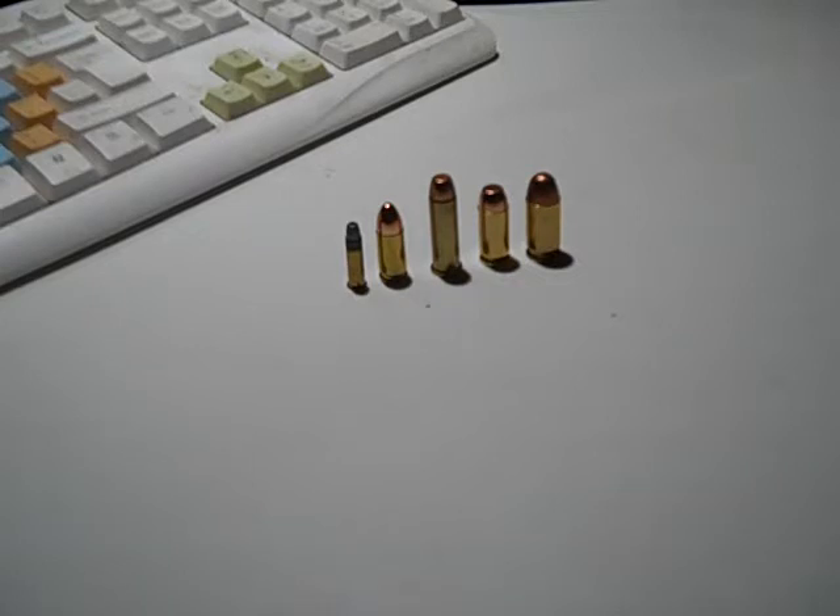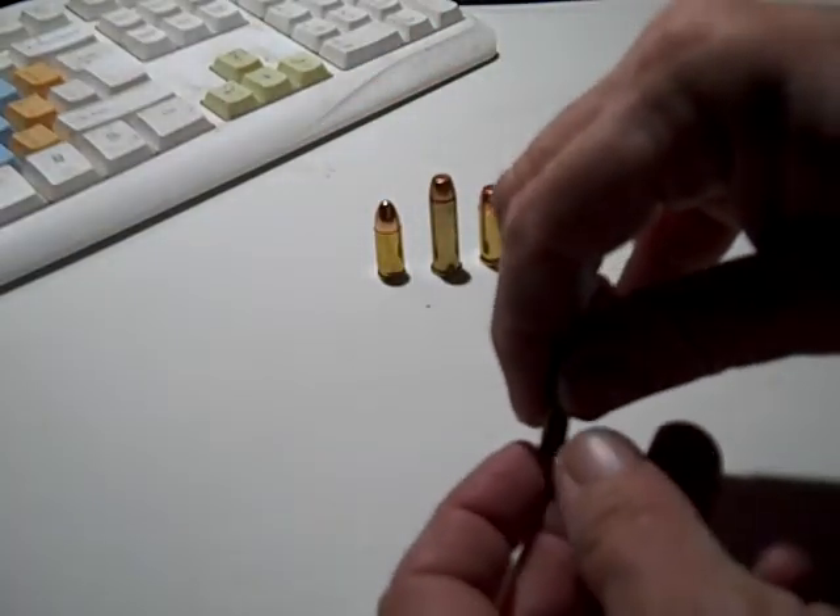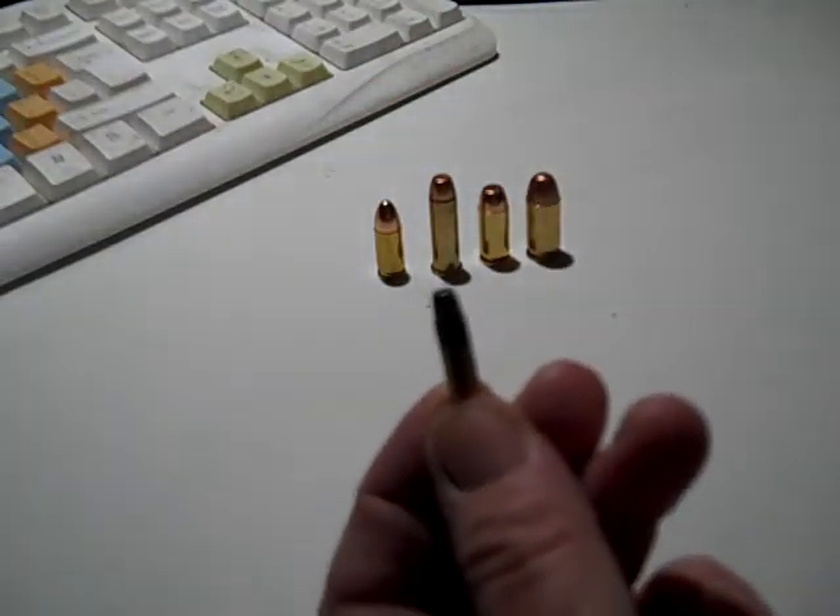Right here are my picks after giving it some thought. Some people might disagree with one or two of them, but that's okay — that's what we're here for, just have fun and have a little discussion. Anyway, my first choice is going to be .22 Long Rifle, right here.